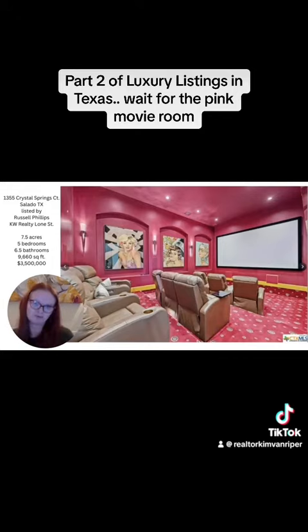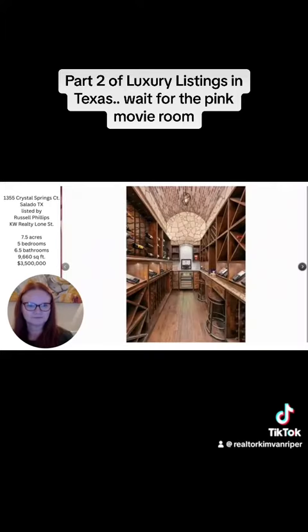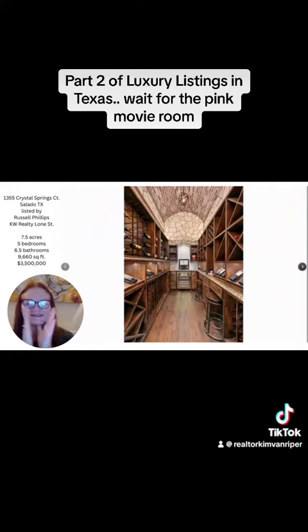A pink movie theater — stop it, just stop it! A wine cellar — it looks like Italy.